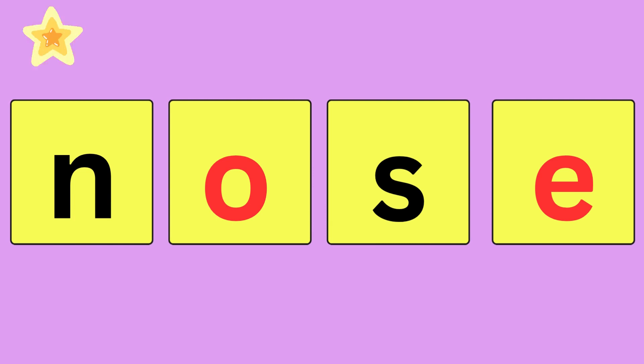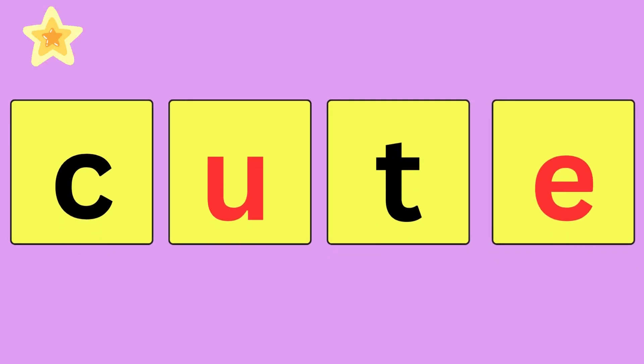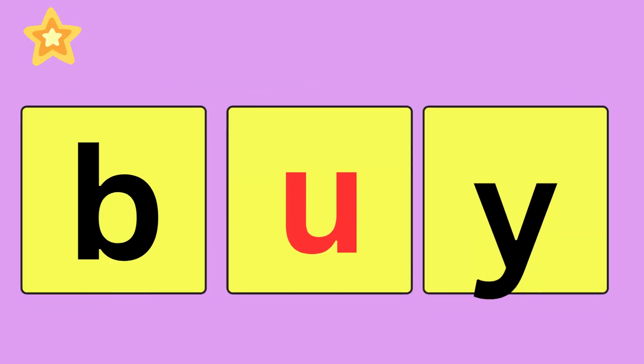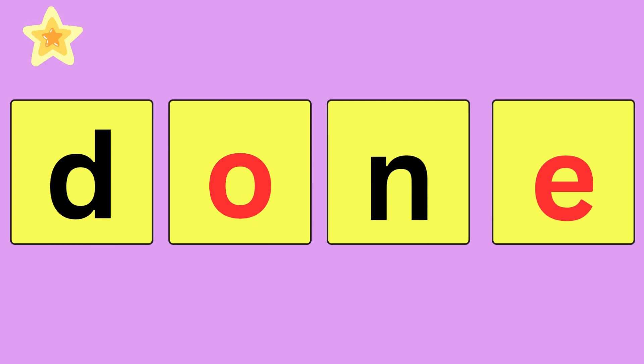Nose, N-O-S-E, nose. Cute, C-U-T-E, cute. Buy, B-U-Y, buy. Done, D-O-N-E, done.